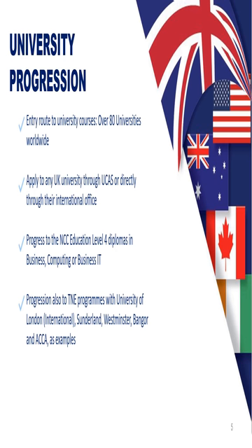You can also choose to progress with NCC and go on to our Level 4 Diplomas, which are equivalent to the first year of a bachelor's degree in the UK. We also have arrangements with many transnational education programs, including the University of London, who have many partners overseas, the University of Sunderland, Westminster, and also the accounting qualification ACCA.